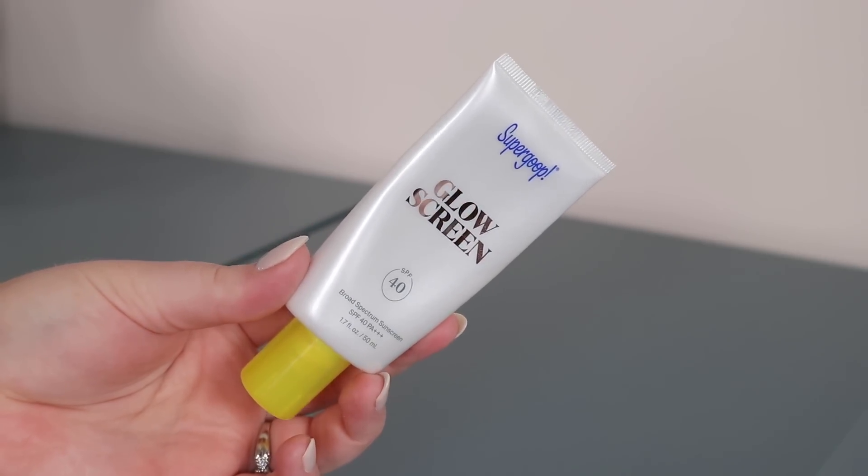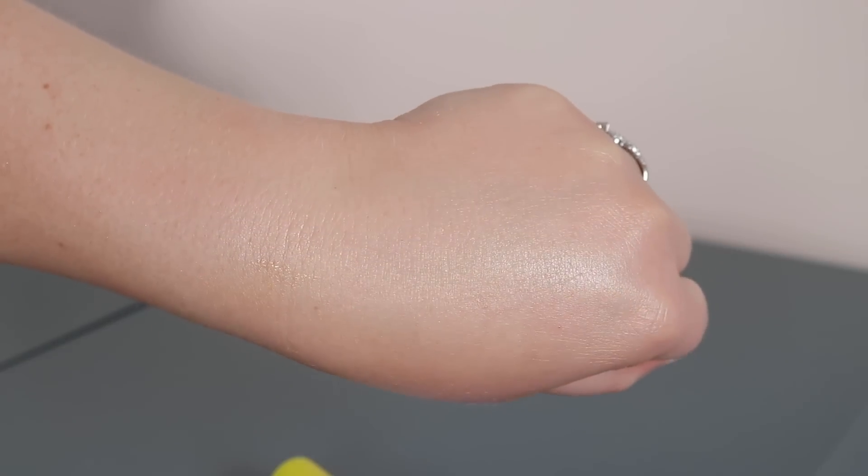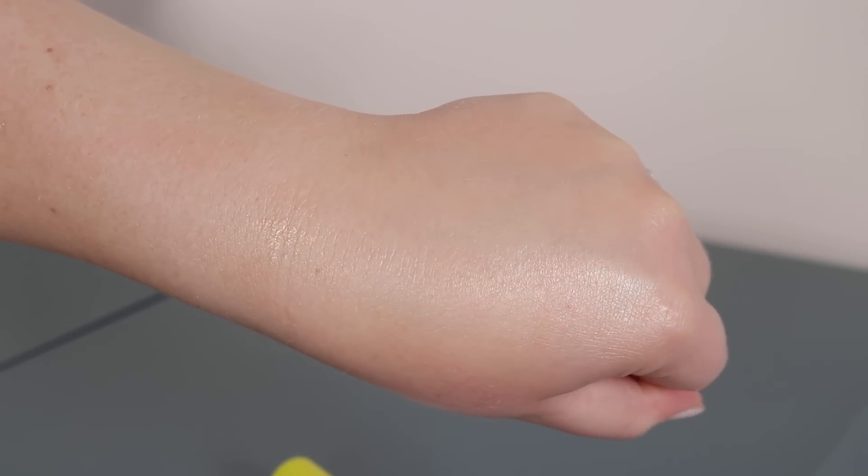Number 7 — I picked up the full size of the Supergoop Glow Screen after loving the mini. I've been absolutely loving this. I always feel so tan and healthy when I put it on. It's great for a no-foundation day — you get sun protection and a beautiful tinted glow in one. It is very glowy though, so sometimes I set it with a powder to knock back the shine. Overall it's giving vacation and summer vibes, which is exactly what I'm channeling this summer.